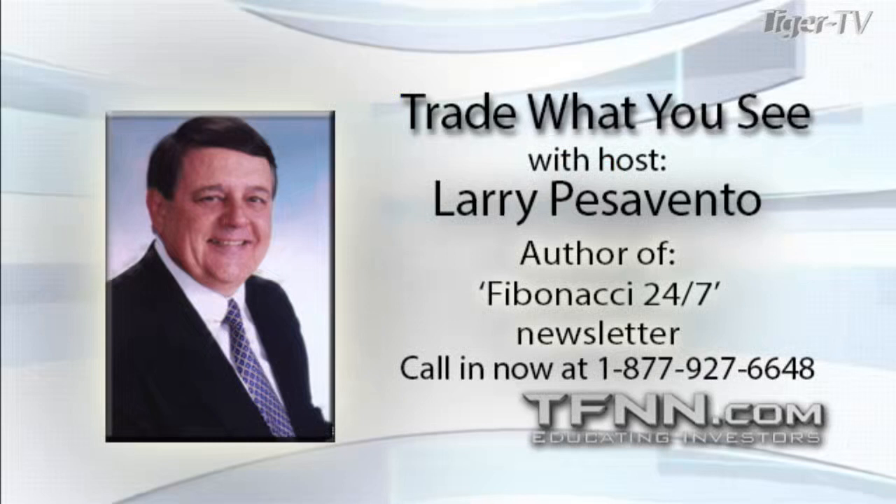We're going to have John Person as our guest, hopefully. And if we don't, we're going to take a look at some commodities. That's what we will do with the rest of the show here.